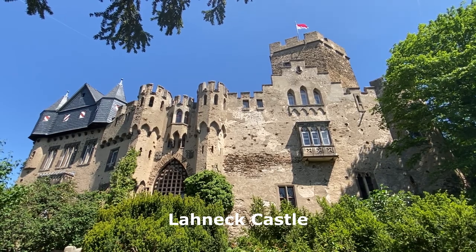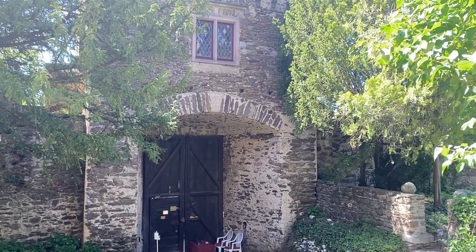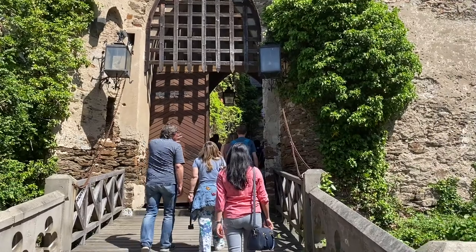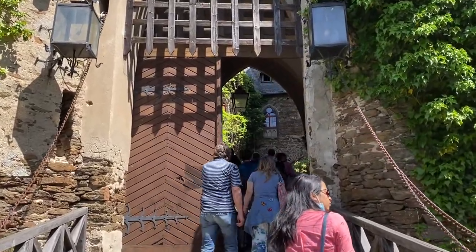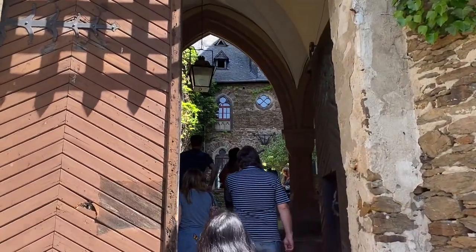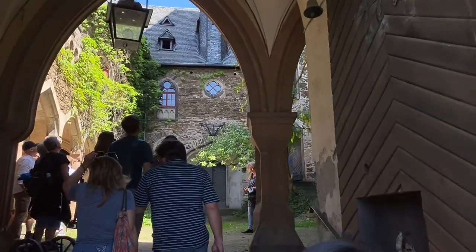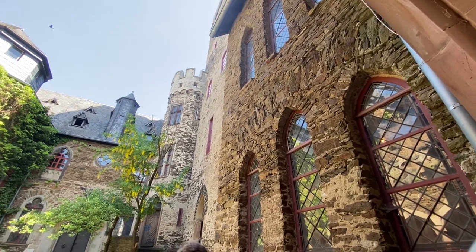Lannick Castle was built in 1226 by the Archbishop of Mainz, Siegfried III of Eppstein, on a steep rock to protect his territory and the silver mine at the mouth of the Lann into the Rhine. This 13th century medieval castle represents one of the earliest architectures with Gothic features in Germany.